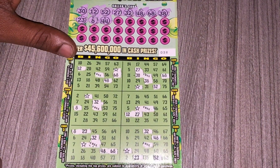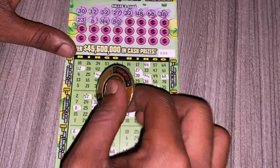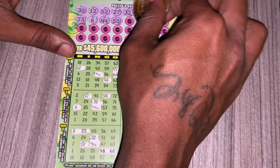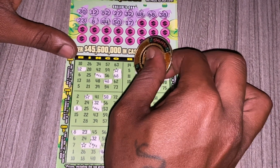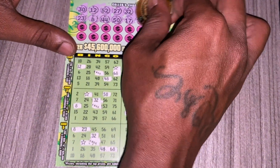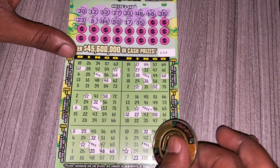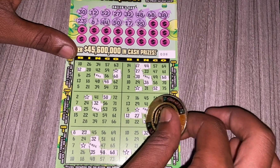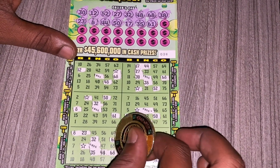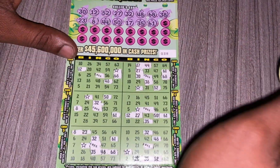We have 44 — looks like we only got one 44. We have 50, no more 50. We have 17, no more 17. We have 35, we have 35. We have 61. No more 35, no more 61.